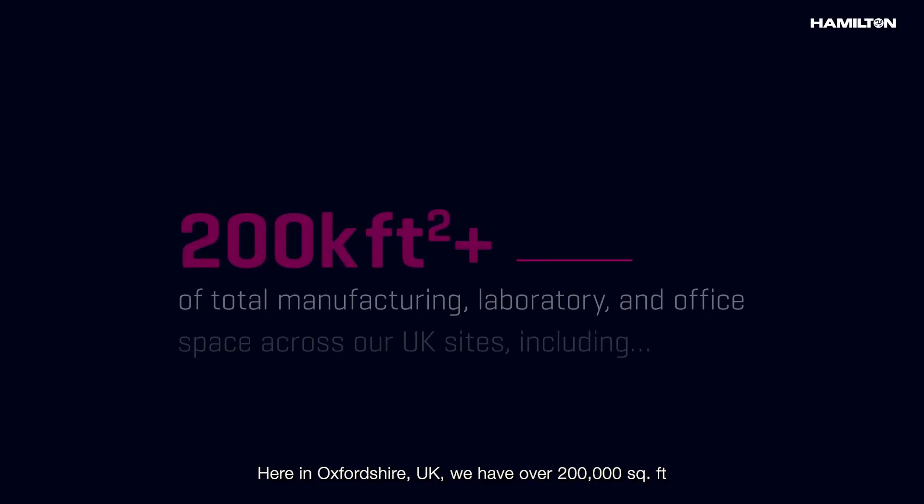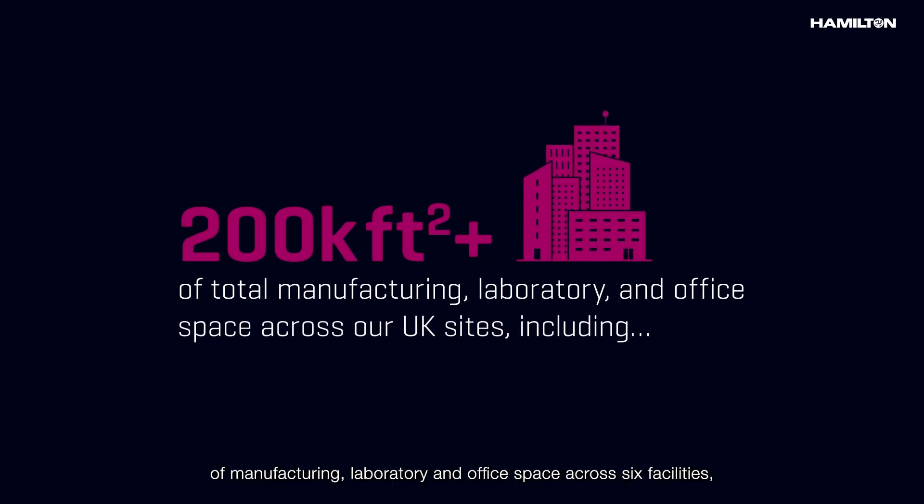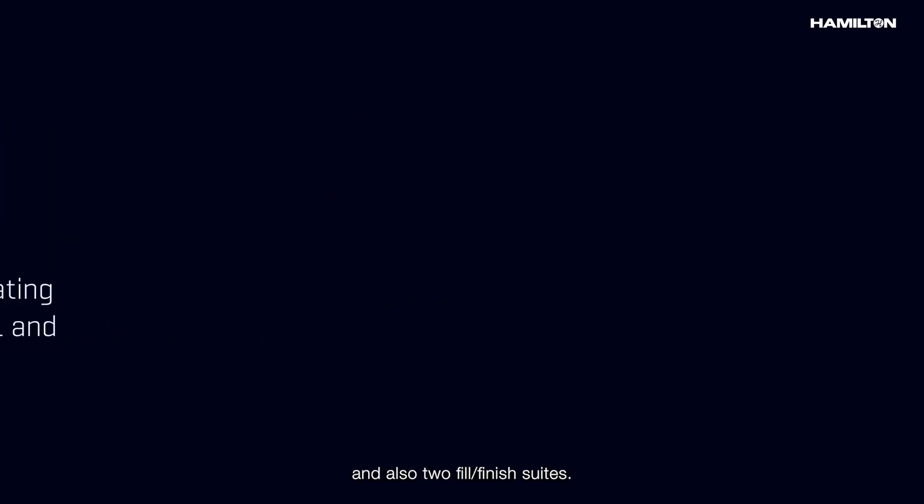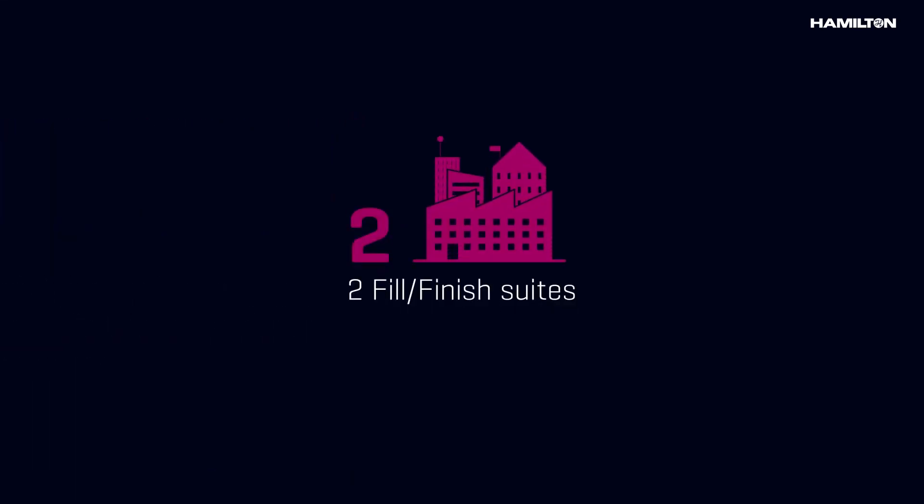Here in Oxfordshire, UK, we have over 200,000 square feet of manufacturing, laboratory, and office space across six facilities, including seven GMP manufacturing suites operating next-generation single-use 200 to 1,000-litre bioreactors and also two fill-and-finish suites.